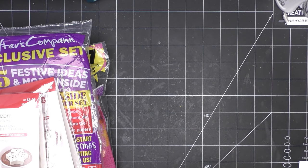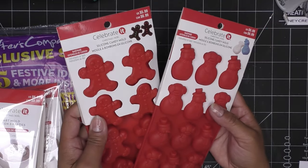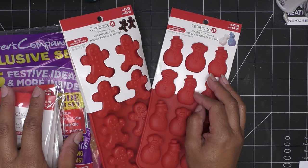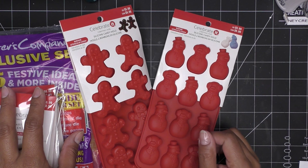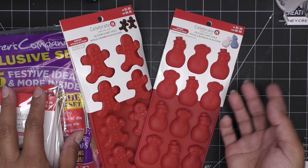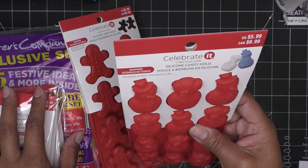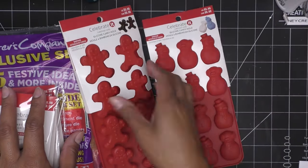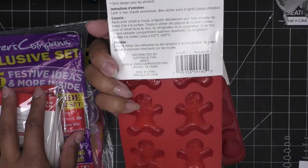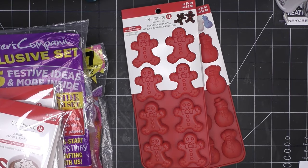I also grabbed these not really for candy making, but because I want to try melting down Dollar Tree candles, pouring the wax, and making my own candles — even topping them with wax shapes. I got some cute little snowmen molds and a gingerbread man mold. I should probably get another gingerbread man mold just for food use, since I might use this one for wax.